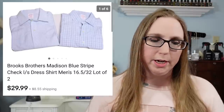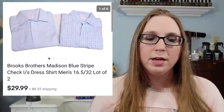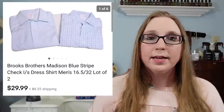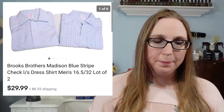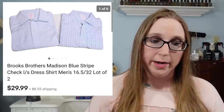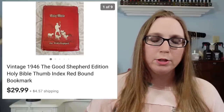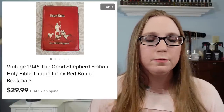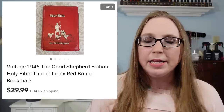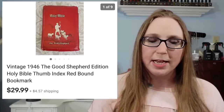Next was a lot of two men's Brooks Brothers button-down shirts. Those sold for $29.99, and I think Eric picked them up at the thrift store — can't remember exactly what we paid for them. Next was a vintage Bible, the Good Shepherd Bible from 1946. Eric picked this up at a yard sale for $1, and it sold for $29.99.